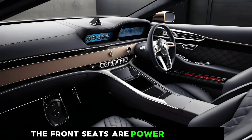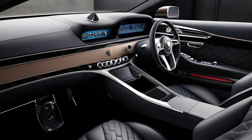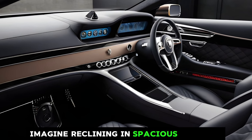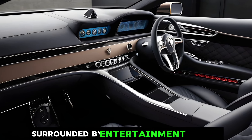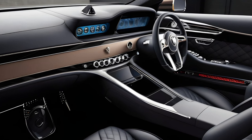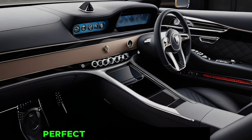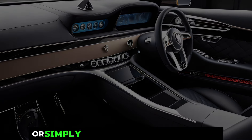The front seats are power-adjustable with massage functions, while the rear seats are nothing short of thrones. Imagine reclining in spacious comfort, surrounded by entertainment options and climate controls tailored to your every whim. This isn't just a car — it's a first-class cabin on wheels, perfect for conducting business or simply relaxing on a long journey.